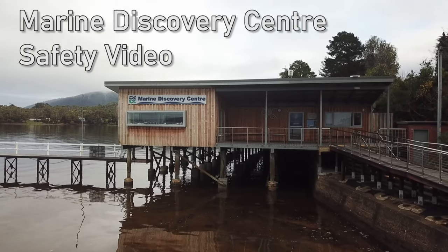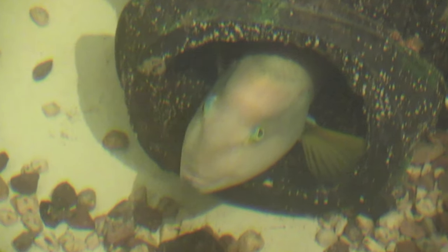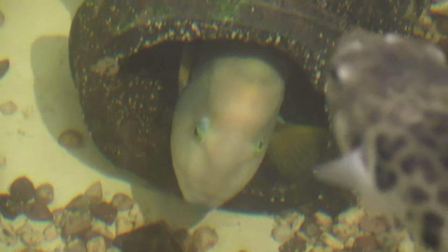Welcome to the Marine Discovery Center. This video is your safety briefing before entering our facility. Please pay close attention so you can have a safe and enjoyable visit for both you and our animals.